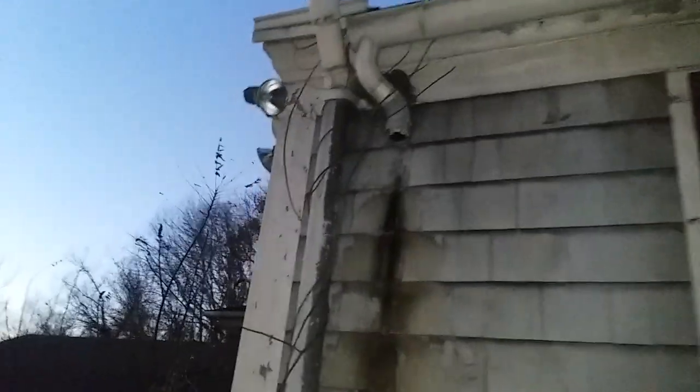Sorry, I'm not steady here — I don't have a stabilizer. This little overhang over the front door. Beautiful place. I think that's going to wrap up today's video. I think we've seen just about everything there is to see here. Getting windy, I'm getting cold. Prickers, sorry about that. Old spotlights.